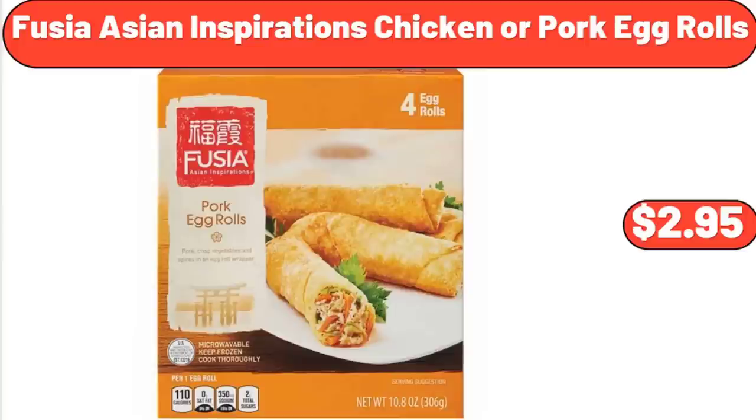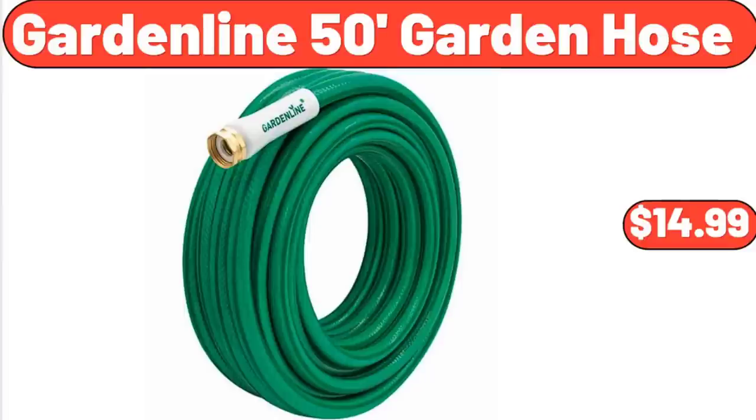Fusia Asian Inspirations Chicken or Pork Egg Rolls, $2.95. Garden Line 50-Foot Garden Hose, $14.99.